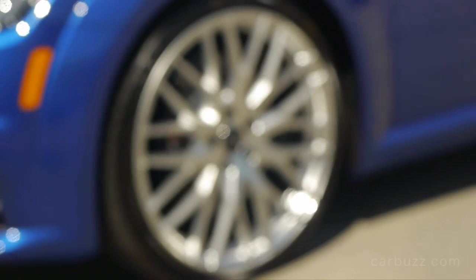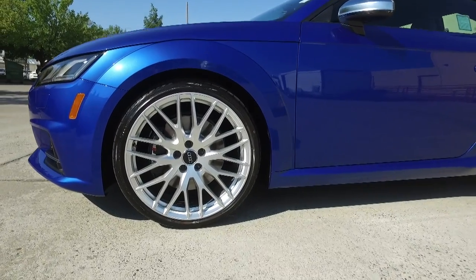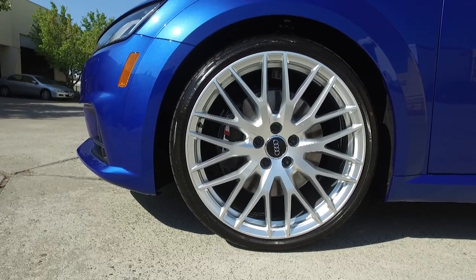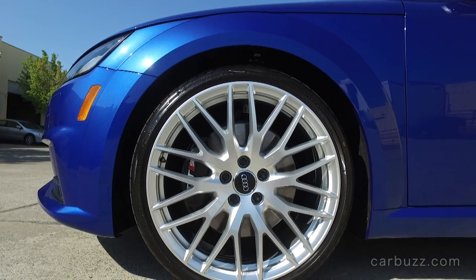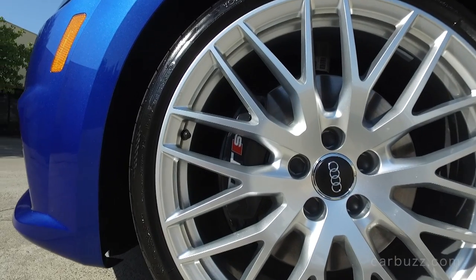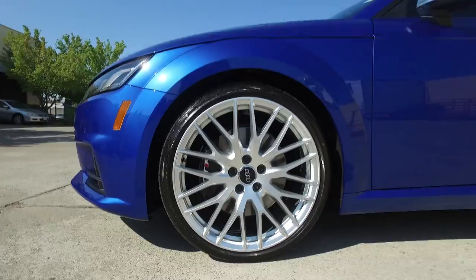It's got nice 20-inch wheels with a 10-Y spoke alloy rim, wearing summer tires, disc brakes, and full LED lights. The TTS Coupe comes standard with 19-inch Audi Sport five-spoke wheels, so the upgraded wheels cost extra. But if you're going to spend $60,000 on a TTS Coupe, consider spending an extra $10,000 to $15,000 more for the TT RS — then you get the real power with an even better engine.